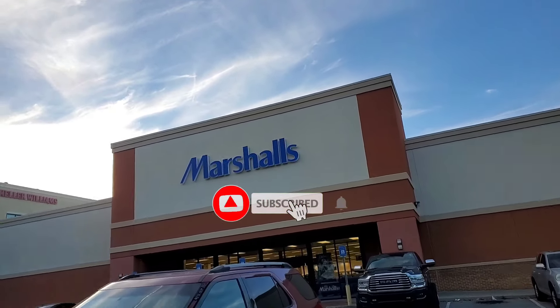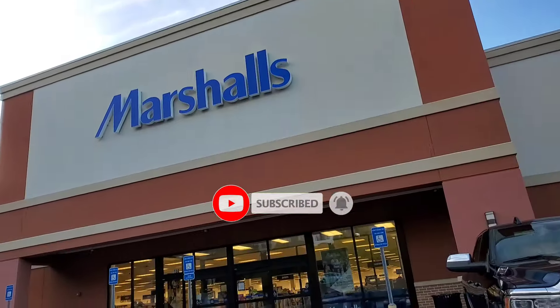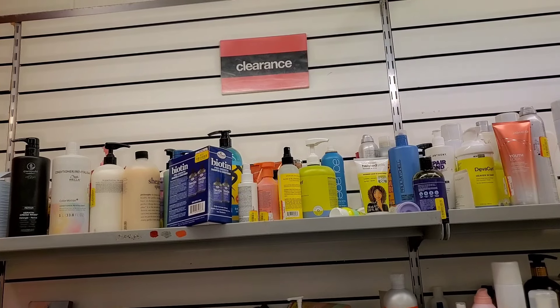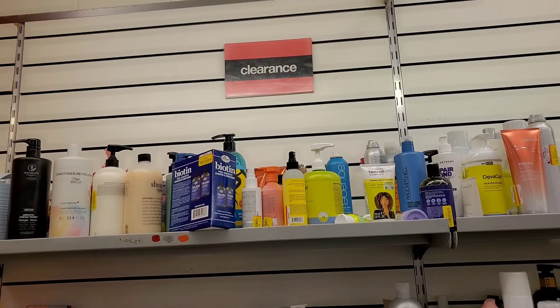Hi guys and welcome back! Today when I went to my stores, I found some incredible markdowns on a lot of different stuff, so I thought I would make a separate video to show you guys my new yellow tag clearance finds. Hope you guys enjoy watching and I hope you find some amazing deals as well at your stores.